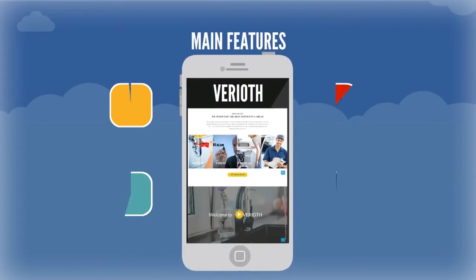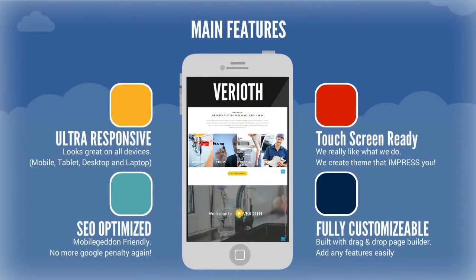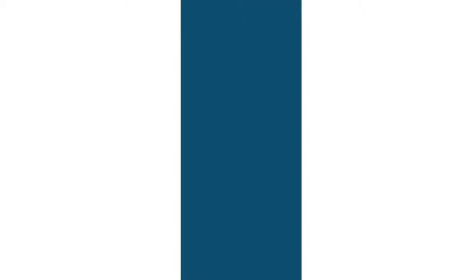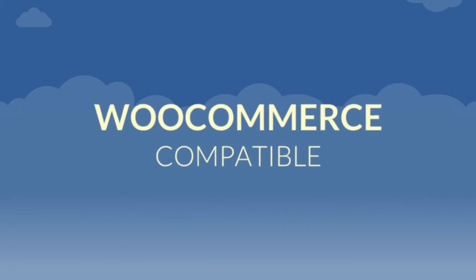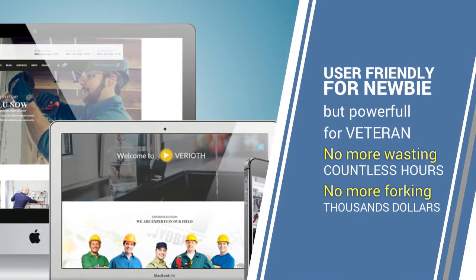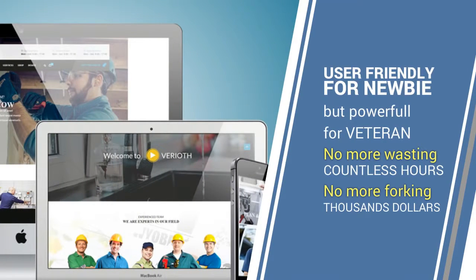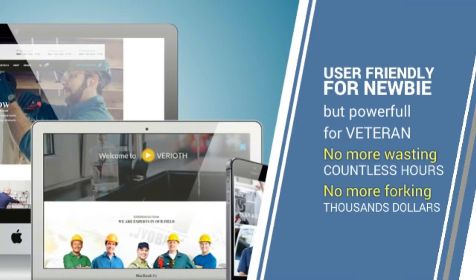Varyoth theme is ultra responsive, SEO optimized, touch screen ready, modern design and fully customizable, so it can be used for any type of website. It's fully compatible with WooCommerce, and the elegant design makes it the perfect tool to attract visitors and convert them into customers. It's user friendly enough for a WordPress newbie, but powerful enough for an internet marketing veteran. No more wasting countless hours with confusing themes, and no more forking over thousands of dollars to designers and developers.